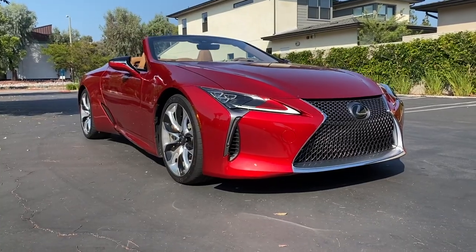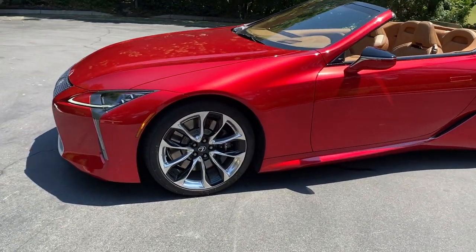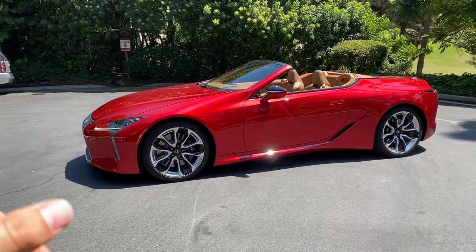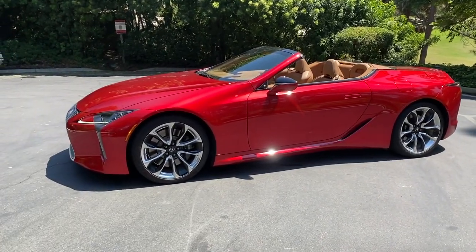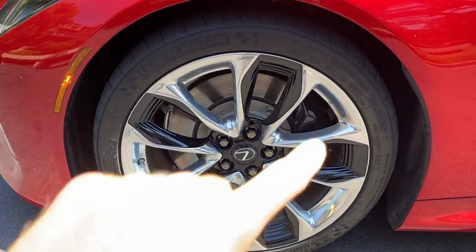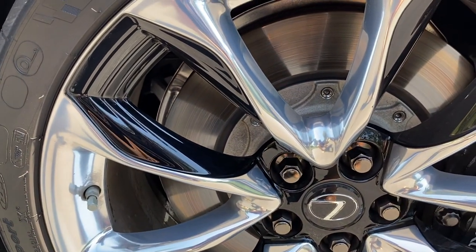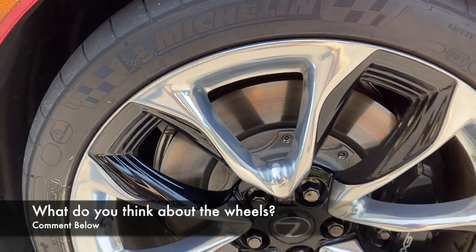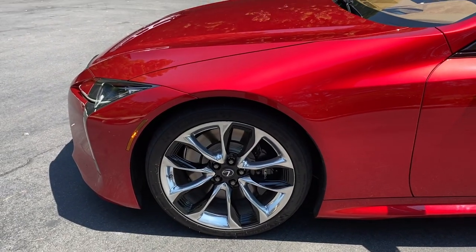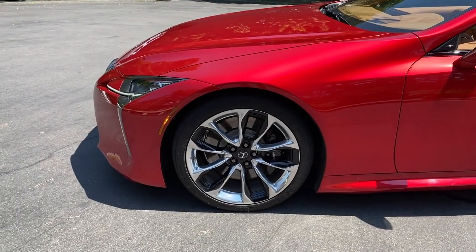Moving to the side, we can see these optional 21-inch forged alloy wheels. They look good from far away and work with the convertible, but up close I'm just not sold on them — maybe they're not sharp enough, too rounded, or it's the black with chrome and the etchings. Standard is 20 inches. I've seen aftermarket wheels on the coupe version that look spectacular, so replacing these could be an upgrade. They're wrapped in 245-section front and 275-section rear Michelin Pilot Super Sport tires.